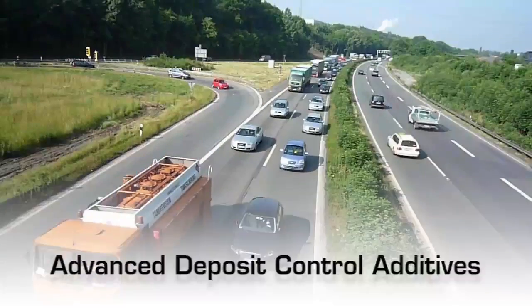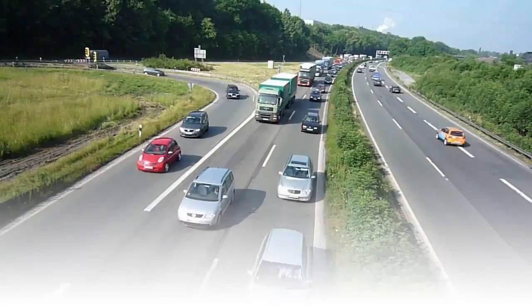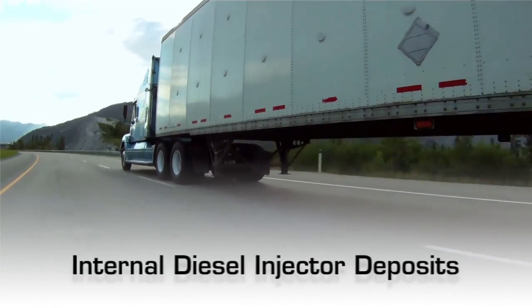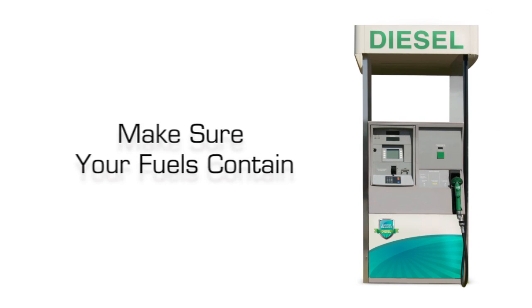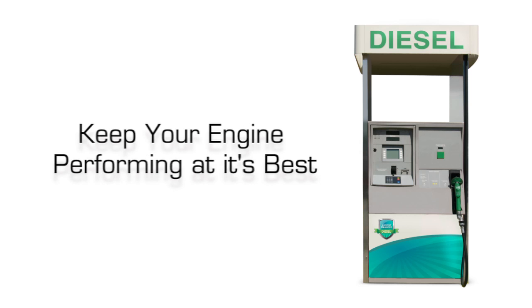Newer, more advanced deposit control additives can solve the engine deposit problems of today. Not only do they control conventional nozzle coking deposits, but they can also prevent and remove internal diesel injector deposits. So whether you're running on old or new diesel engine technology, make sure your fuels contain the right performance additives to keep your engine performing at its best.